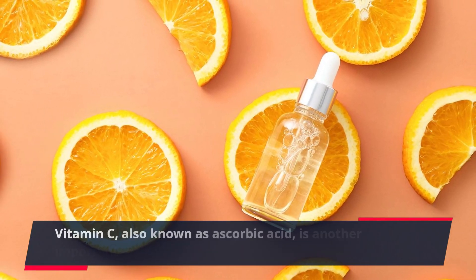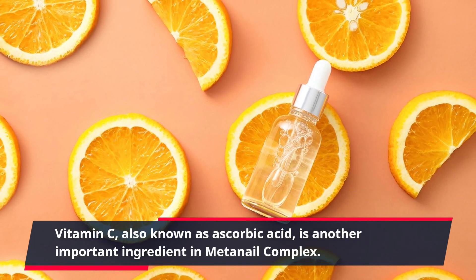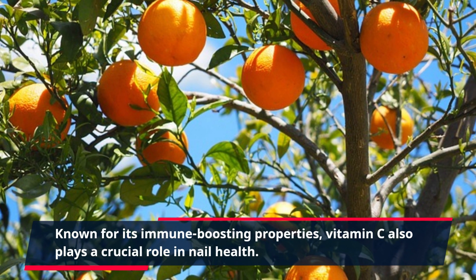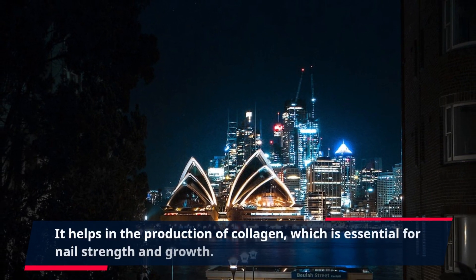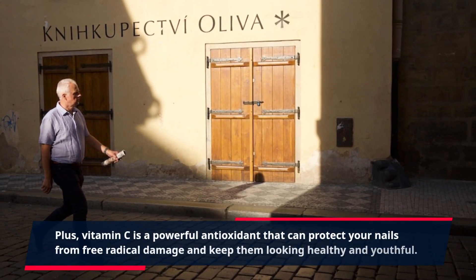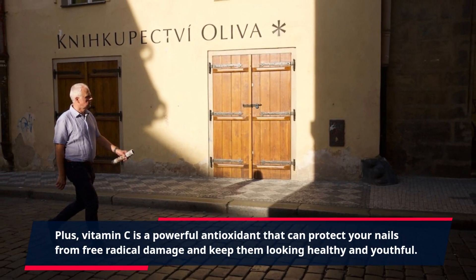Vitamin C, also known as ascorbic acid, is another important ingredient in Meta Nail Complex. Known for its immune-boosting properties, vitamin C also plays a crucial role in nail health. It helps in the production of collagen, which is essential for nail strength and growth. Plus, vitamin C is a powerful antioxidant that can protect your nails from free radical damage and keep them looking healthy and youthful.